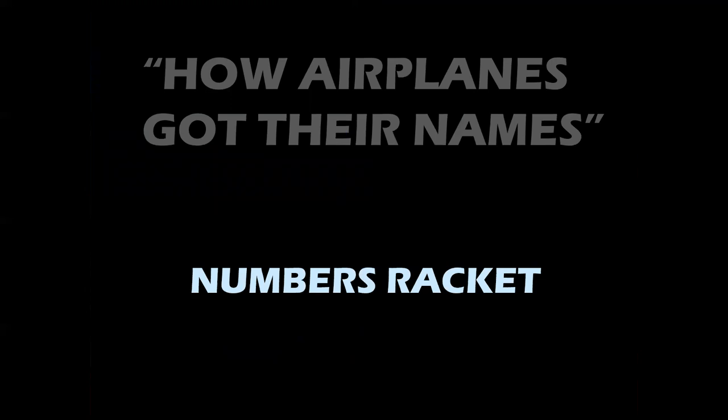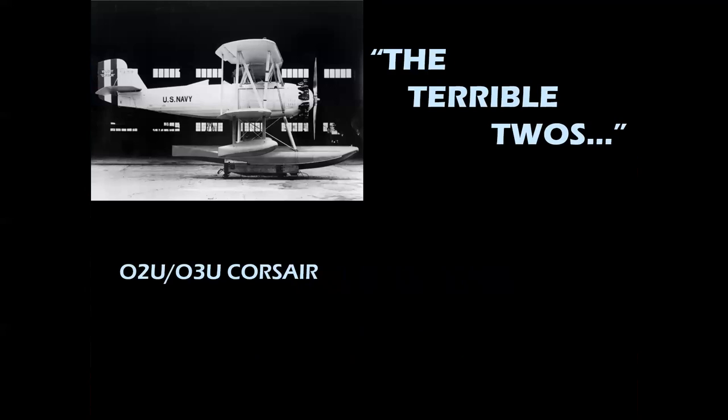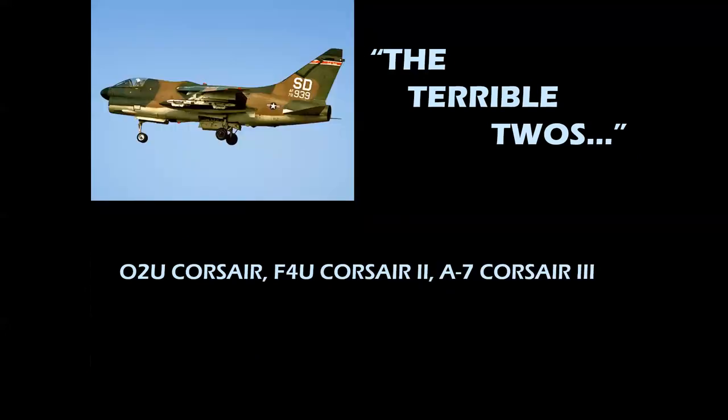The numbers racket — can't get enough of this stuff. The F4U Corsair 2 — what's that? It was never named the Corsair 2? Well, it should have been. The original Corsair was an observation biplane, land-based, the O2U and O3U later version on a float. That was the original Corsair. So that would make the F4U the Corsair 2, which would make the next Corsair the Corsair 3. Why that didn't happen, I don't really know.